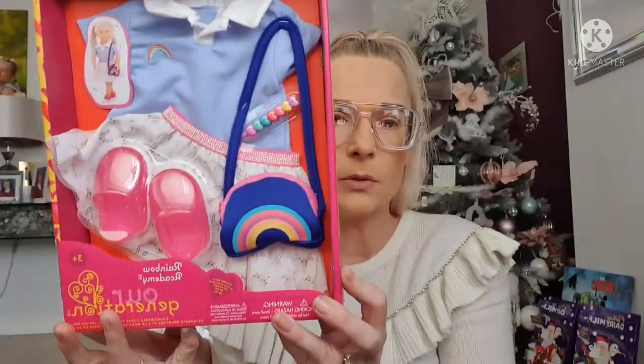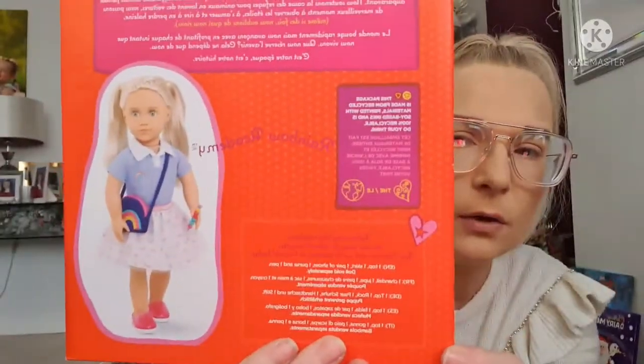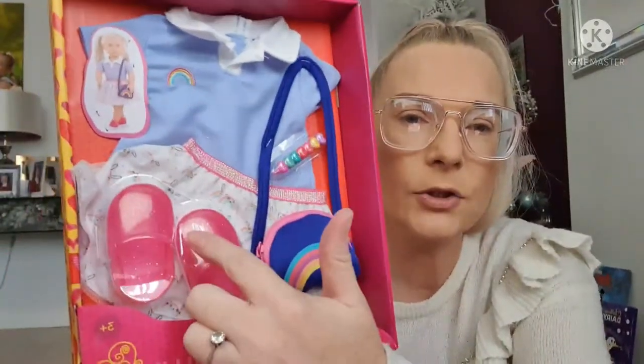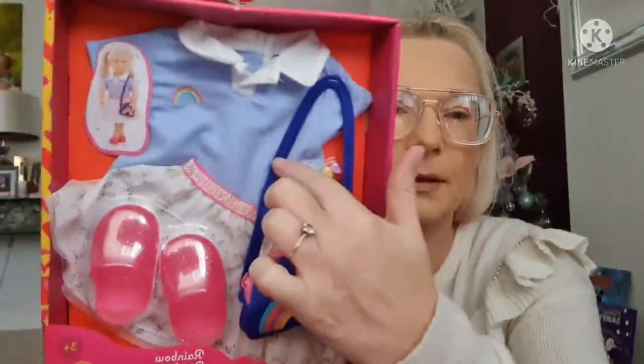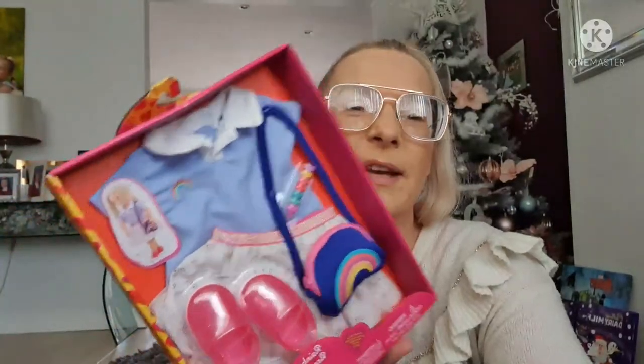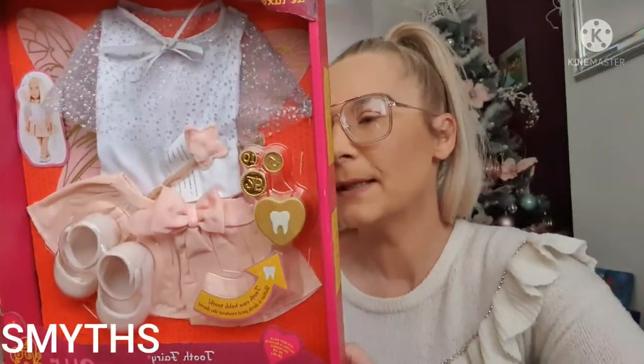This is what the outfit looks like on the doll. It comes with the bag, the shoes, the skirt, the top, and there's even a little bracelet. I think she's really going to like this outfit because she loves dressing the dolls up — she's got a big box with all the accessories. I think it's a really cute outfit.